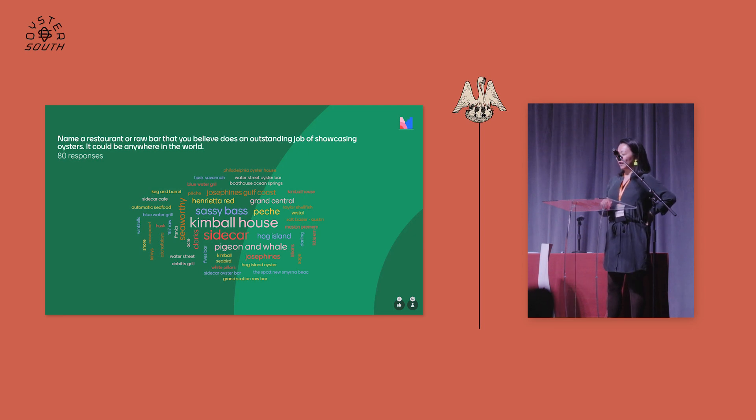A lot of people are saying Kimball House — I'm not going to give my answer so as not to bias anyone. That's very fun. Please keep filling in your answers — this is awesome. Thank you so much for playing along.